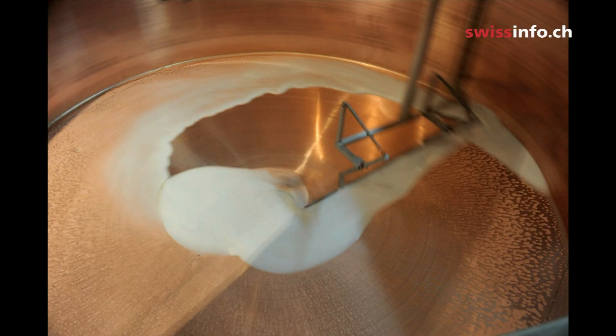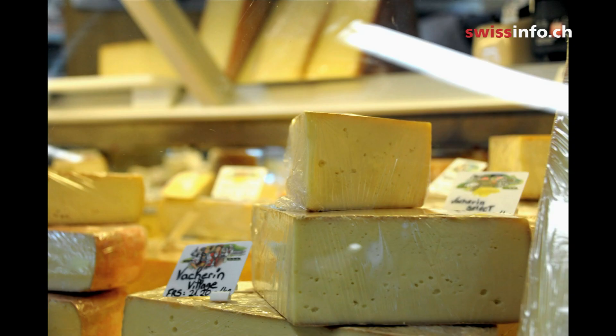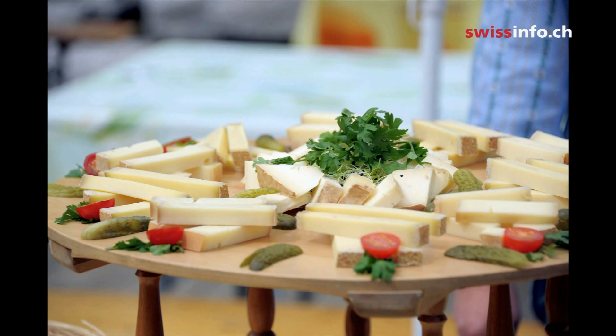Inside the factory, each vat can hold 4.8 tonnes of milk, and one wheel can weigh around 35 kilos. Once again, the wheels finally end up on shop shelves and in markets, seducing us with their taste and colour.